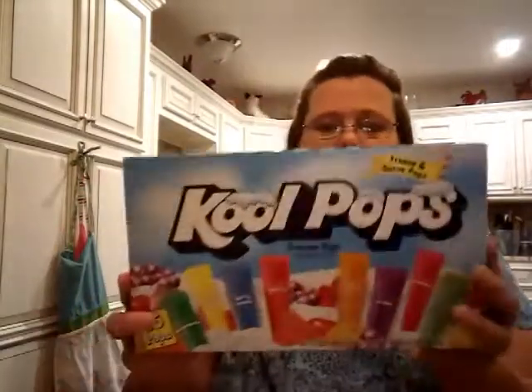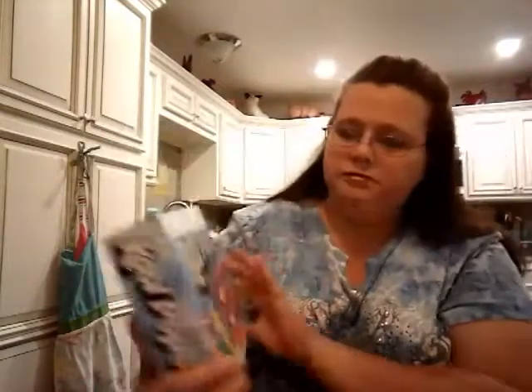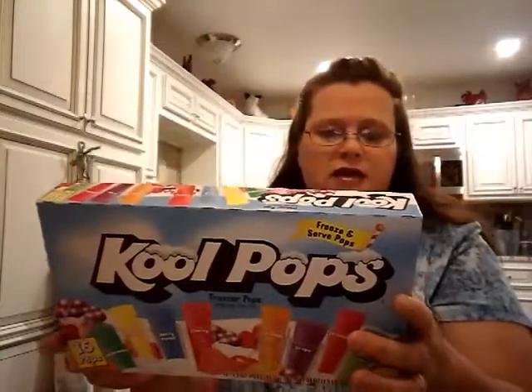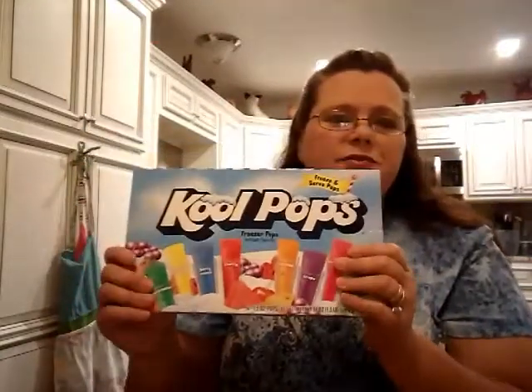Last thing I got at the Dollar Tree was some Cool Pops. You get 16 in there, and I just thought this would be a cool little snack — there's only 20 calories. It's something I like to go to for a little snack and there's not much calories in them. So that's all I got from the Dollar Tree for you guys.